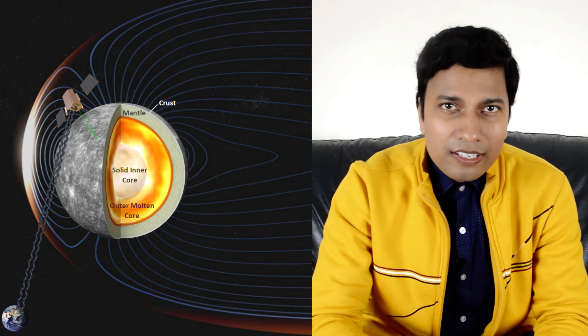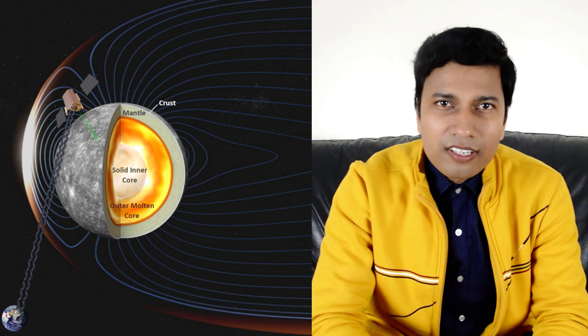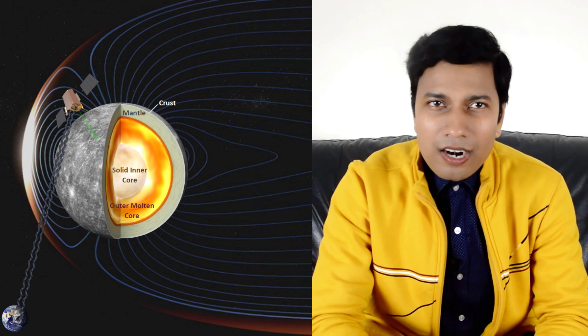One of the most interesting features of Mercury is its magnetic field. Despite its small size, Mercury has a relatively strong magnetic field, which is about 1% of the strength of Earth's magnetic field. This magnetic field is thought to be generated by the planet's molten iron core, which is also responsible for the planet's geologic activity.